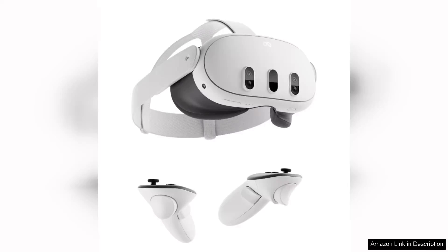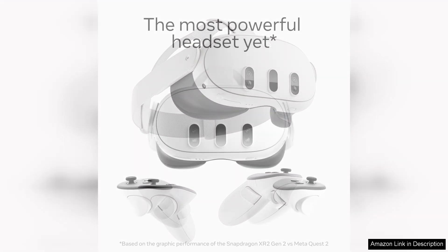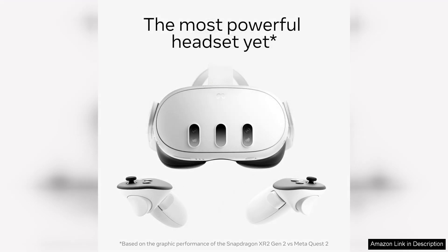The MetaQuest 3 512GB is a remarkable advancement in the realm of mixed reality headsets, seamlessly blending virtual and augmented experiences. From the moment you put it on, the immersive quality is striking.